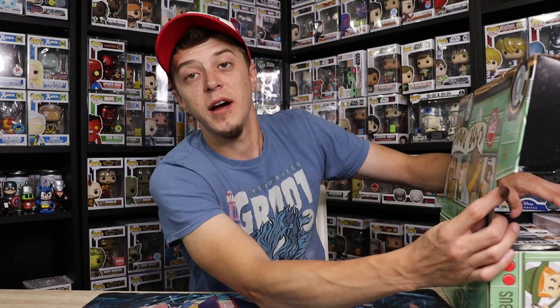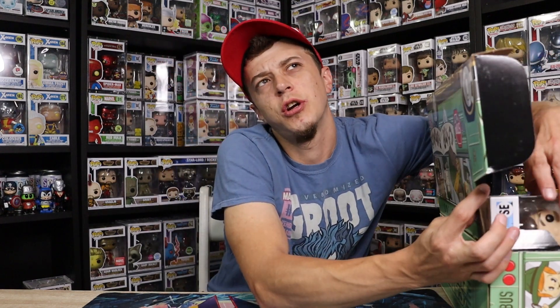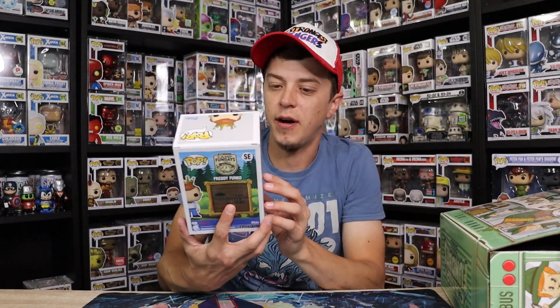I will face it away from me so I don't see everything that's in the box. I'm going to start on the end here. Here we go. We have the Freddy as number five — an Umbrella Academy pop.